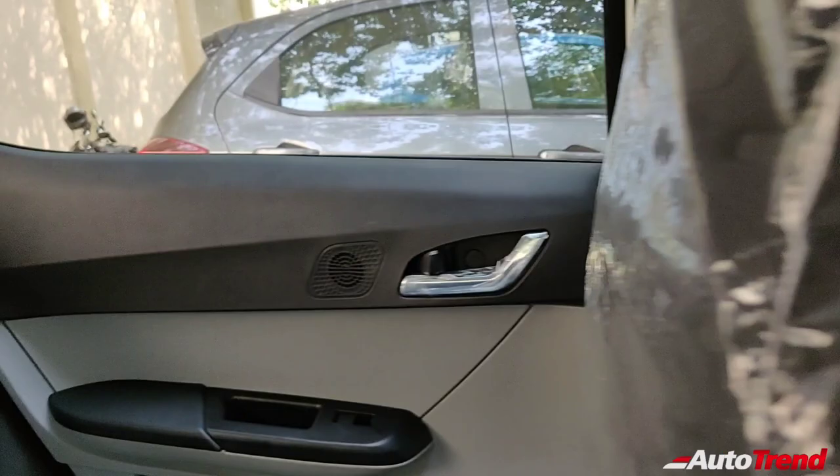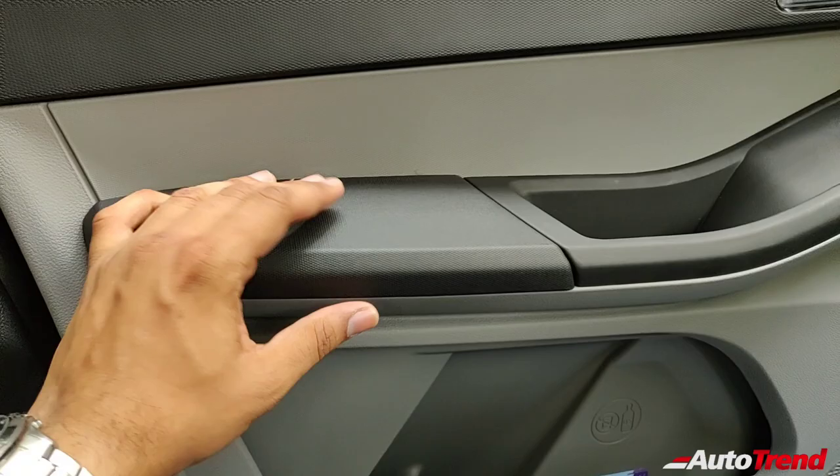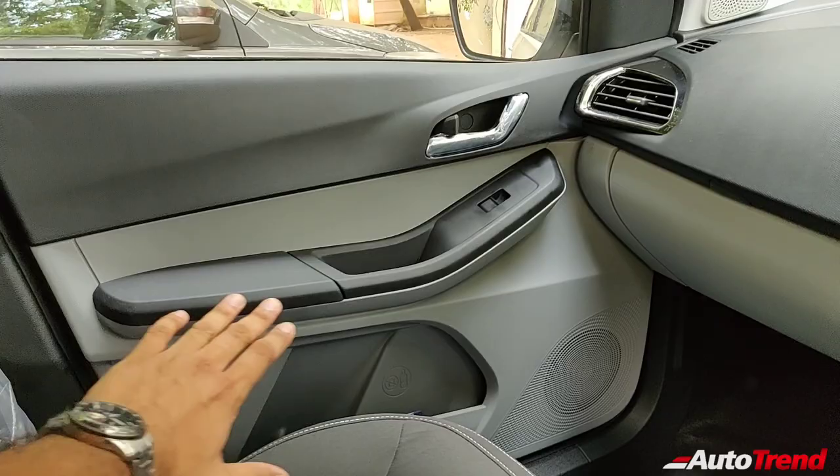However, the armrests even on this top-spec variant do not get any sort of fabric or cushion padding and remain in plain plastic, just like on the lower-spec variants. So that is all about the update on the interior.